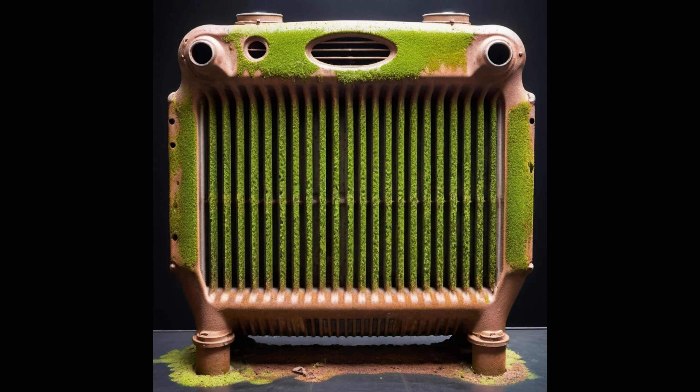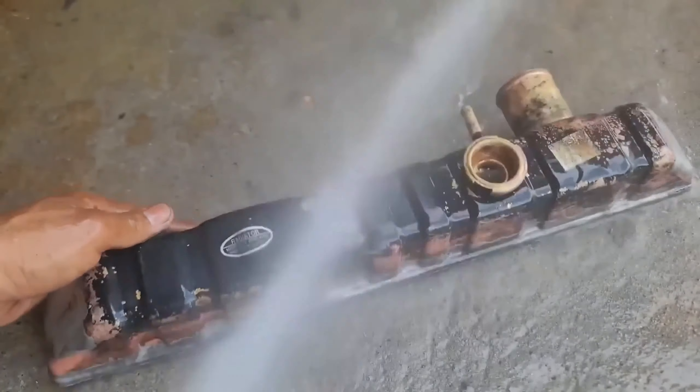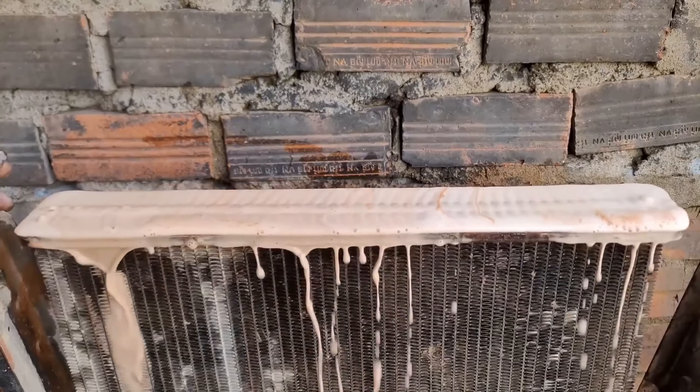This corrosion, if left unchecked, can lead to internal damage, causing leaks and reducing the radiator's lifespan. Opting for a proper radiator cleaner with distilled or demineralized water serves as a preventive measure against these corrosive issues.